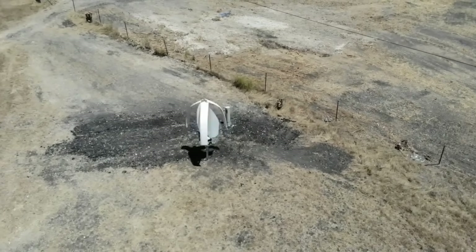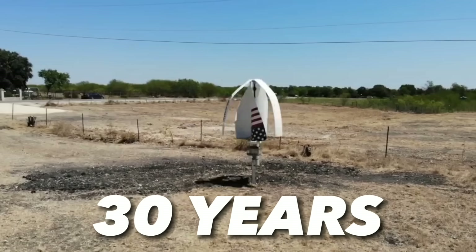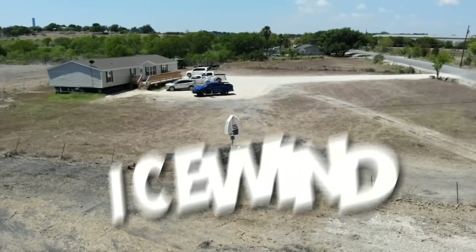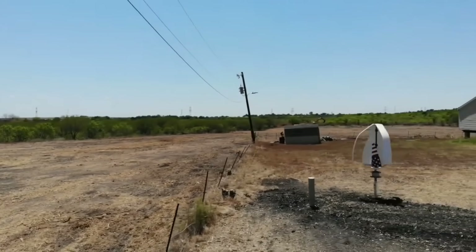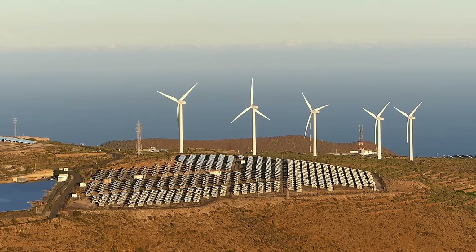A new kind of wind turbine can power your off-grid home for 30 years safely and efficiently. It's called the ICE Wind Turbine, and it's made by a company from Iceland that knows a thing or two about harsh weather conditions. The ICE Wind Turbine is not like the typical horizontal axis wind turbines that you see in wind farms.